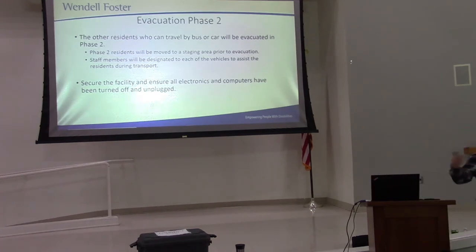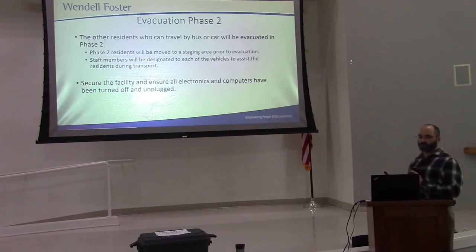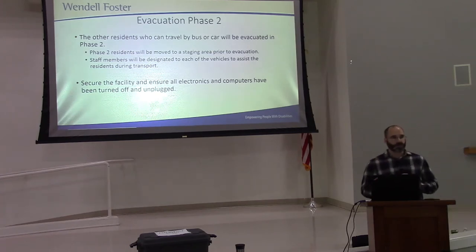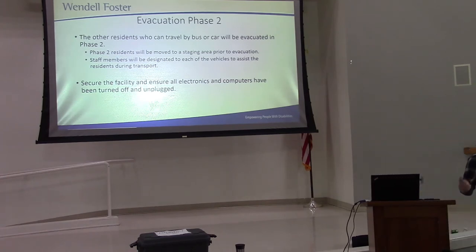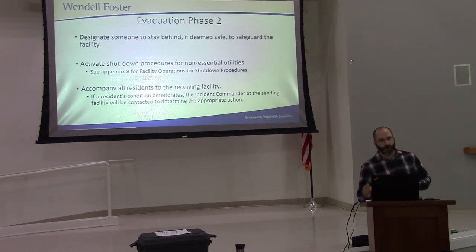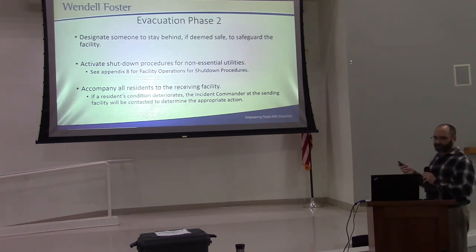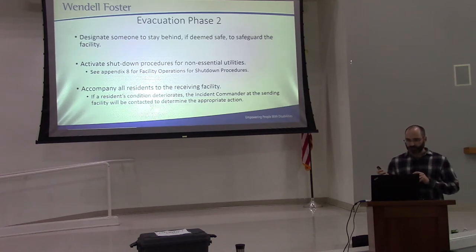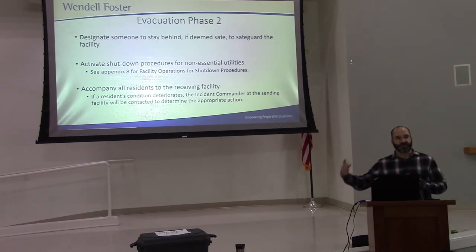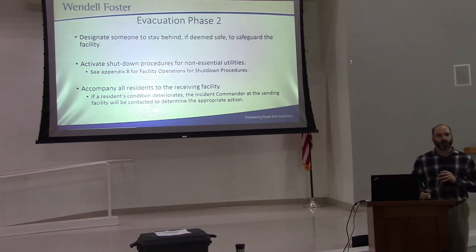Once all the severely wounded are transferred, we begin phase two — evacuating everybody else. When the last vehicle is about to leave, we're going to shut off every electronic device and unplug the computers, because we have to maintain HIPAA and protect this information. We will keep one person left here to secure the facility and shut down all non-essential utilities. And if anything happens during transport that affects the life of anyone being evacuated, the training committee will be contacted right away to handle that situation.